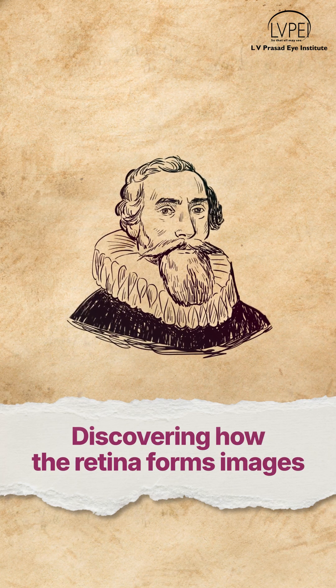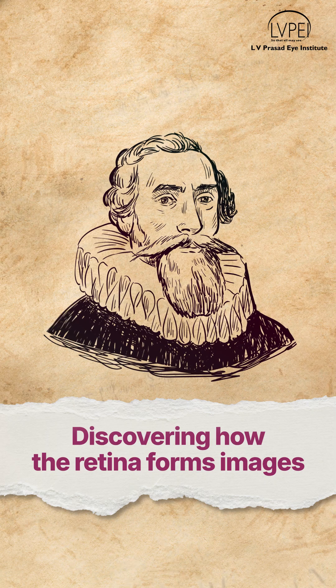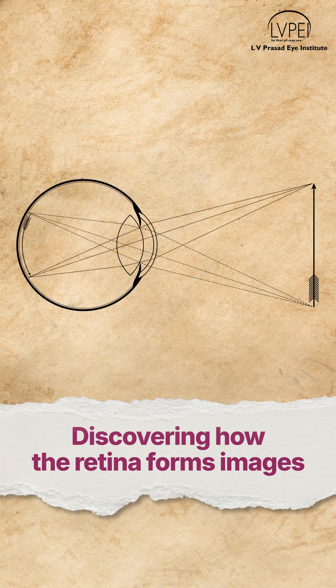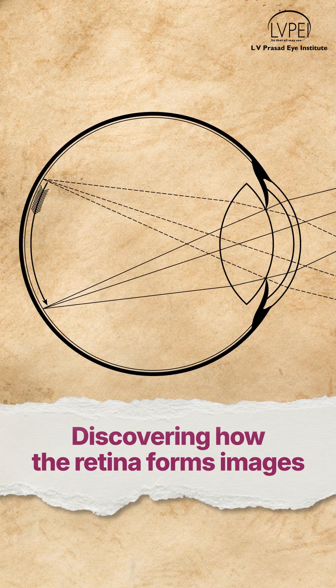In the early 17th century, many were curious to explore the cosmos above. Some also wanted to explore the cosmos within, which uncovered a curious truth: the retina sees upside down.